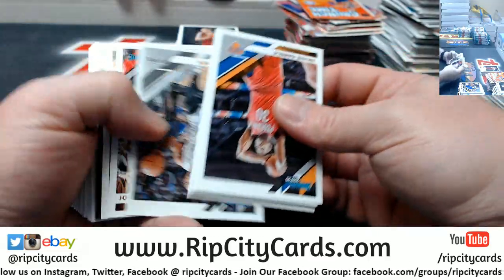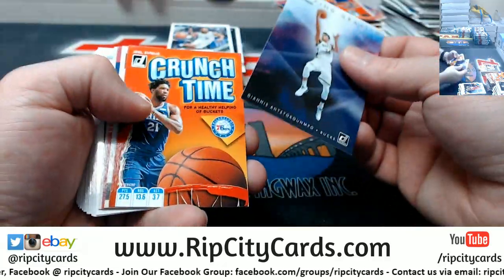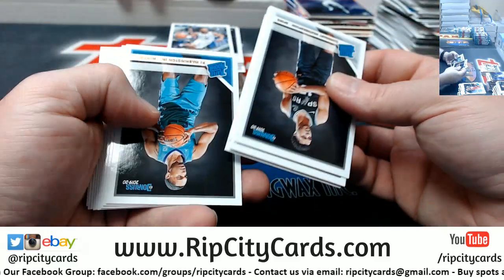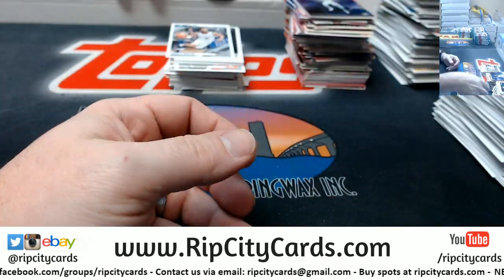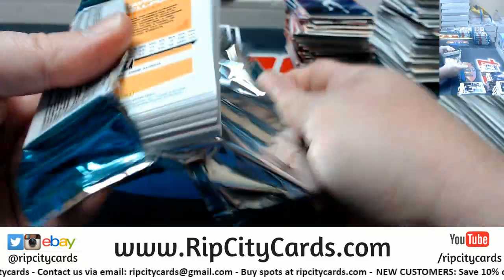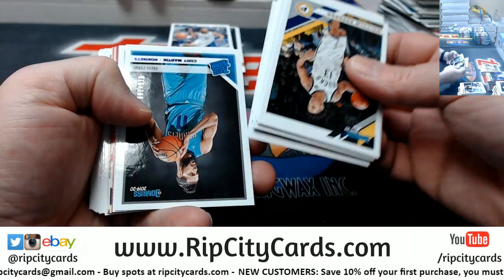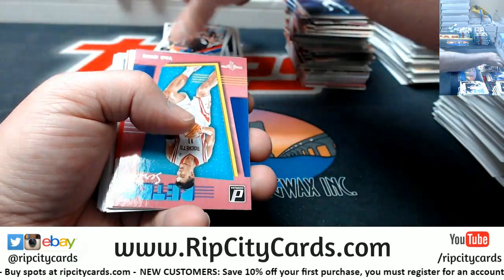I don't know what an eight-shoe deck is, but I'm down with whatever you're wanting to do. Patty Mills at 349. Cody Martin 199. Zubac to 349.